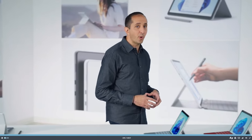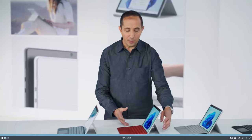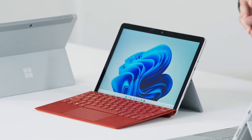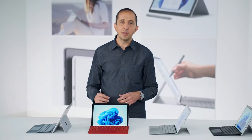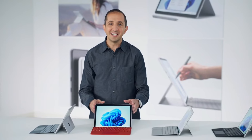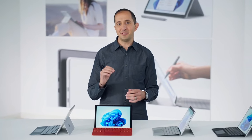The next product I want to talk to you about is our most portable two-in-one. I want to introduce you to Surface Go 3. This is our fastest, most capable Go yet. Go 3 brings all the features that matter in a two-in-one, and now with 10th Gen Intel processing, Surface Go is 60% faster than before.